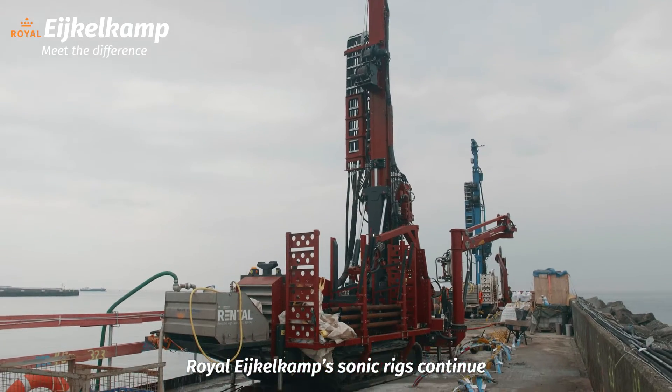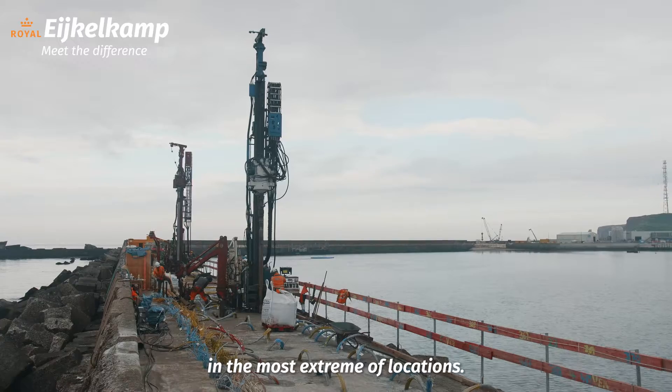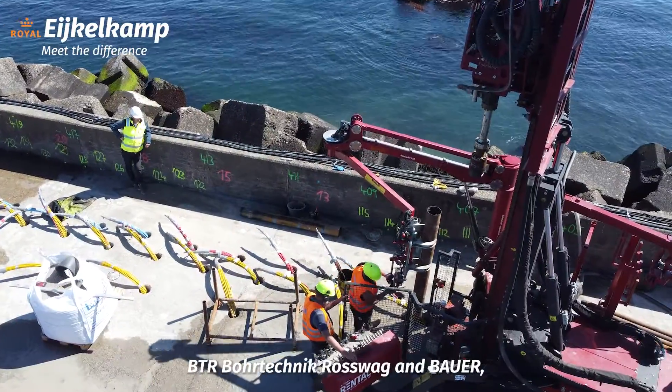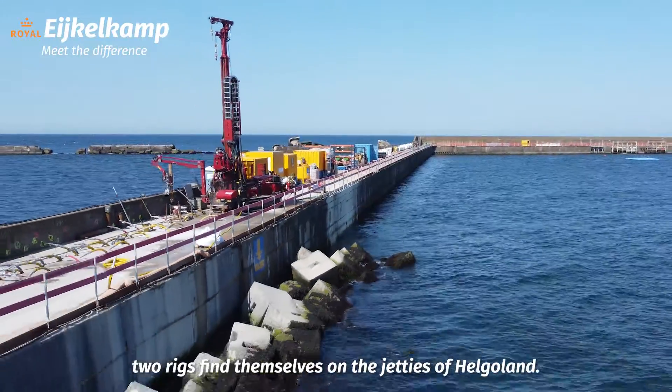Royal Eichelkamp's sonic rigs continue to exceed expectations through fulfilling projects in the most extreme of locations. This time, in the summer of 2022, with German partners BTR Bortechnique Crosswalk and Bauer, two rigs find themselves on the jetties of Helgeland.